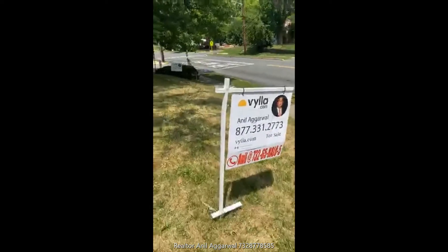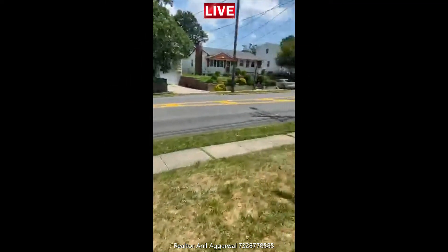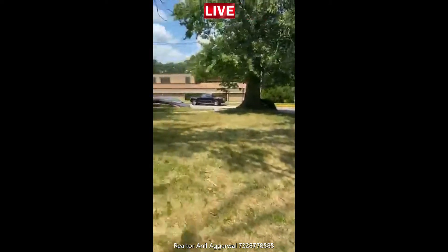Hi, good morning. This is Anil. This is my board. This is a property in Iselin, close to Metro Park train station. I am doing an open house.